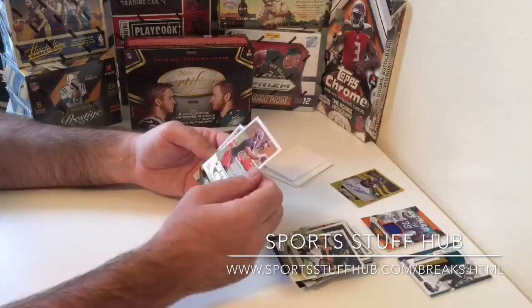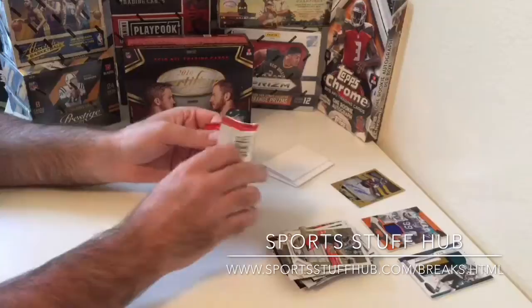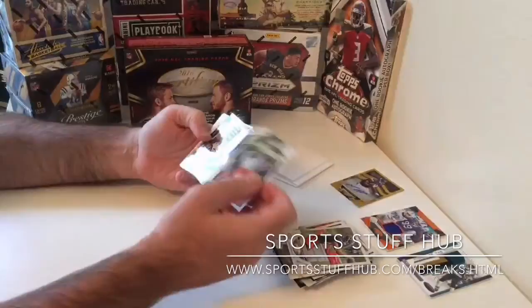And then we get a Daniel Braverman, Bears rookie, numbered at 499 — so the parallel. Two veterans as the relics and we get the rookie auto, so let's hope our patch auto follows in the same trend of being a nice low number.